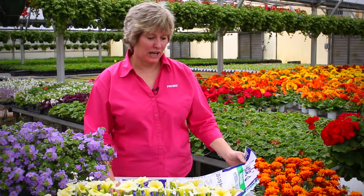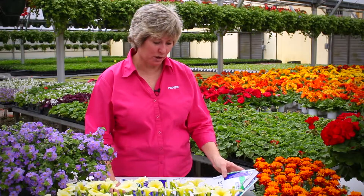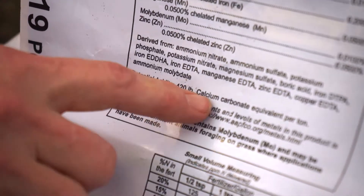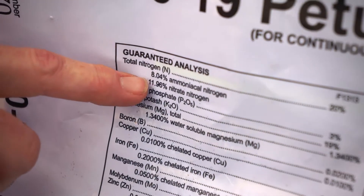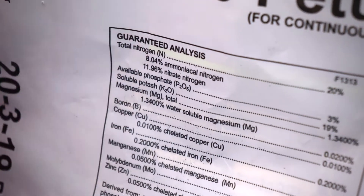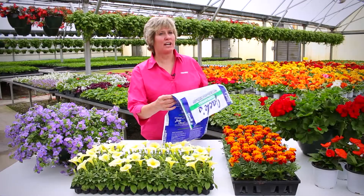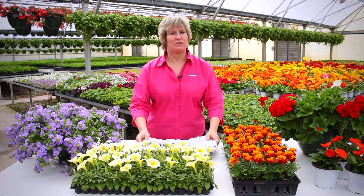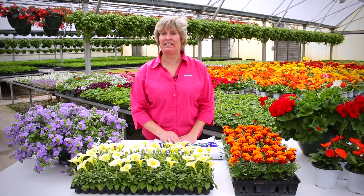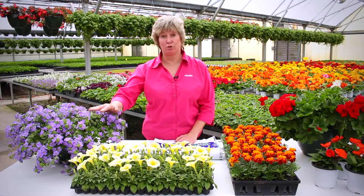Here we're using an example of a bag of fertilizer — the JAX professional fertilizer — but this could be any water-soluble fertilizer on the market. When looking at the guaranteed analysis, you can find the potential acidity or basicity in the box. If you look at the nitrogen level, you've got 8% ammoniacal and approximately 12% nitrate nitrogen. Those combinations are what determine the acidity or basicity of the fertilizer. Fertilizers that are more acidic tend to have a higher concentration of chelated iron to help keep the pH as low as possible for the petunia groups.